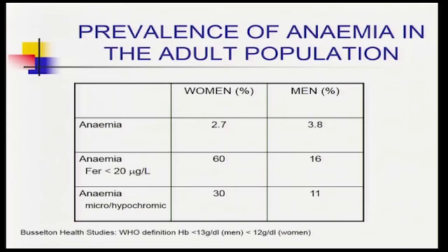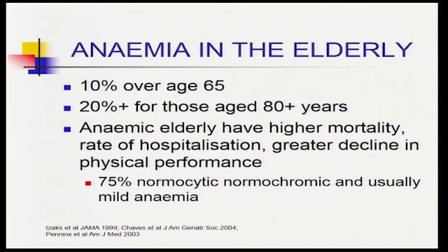Looking at anaemia in the population: in women, about 3% are actually anaemic, and the majority of that anaemia is associated with iron deficiency. In men, there's actually a slightly higher prevalence of anaemia, but very little of it is iron deficient. So anaemia is not always iron deficiency — there are different conditions affecting men and women that cause anaemia.